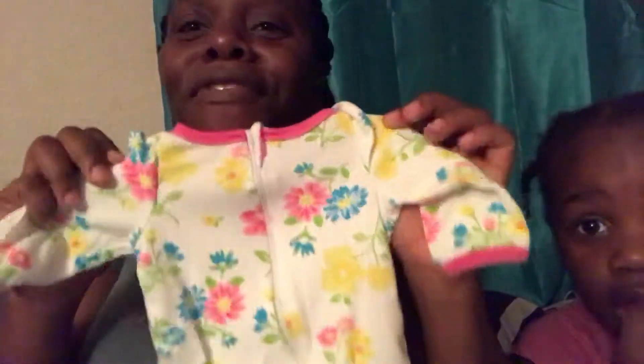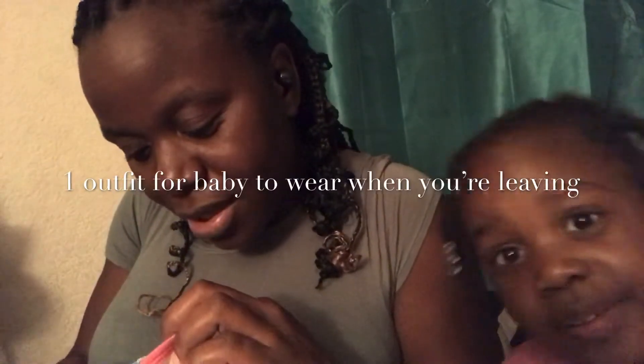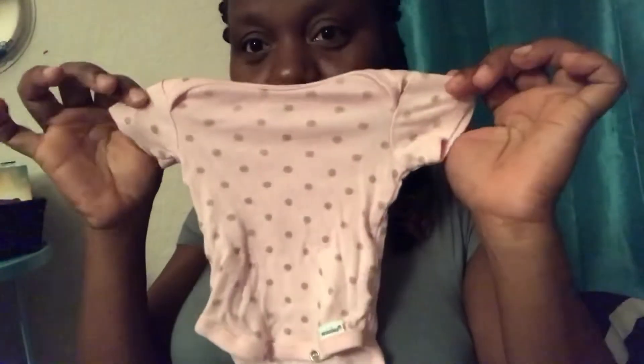We have a few outfits I'd like to show you. This one — I don't even know if this is going to fit — it says newborn. I'm going to put in a few undershirts; I usually use these undershirts, like you put them underneath.